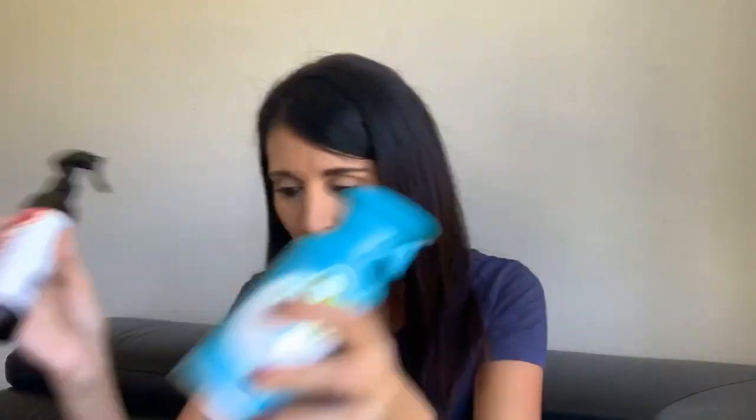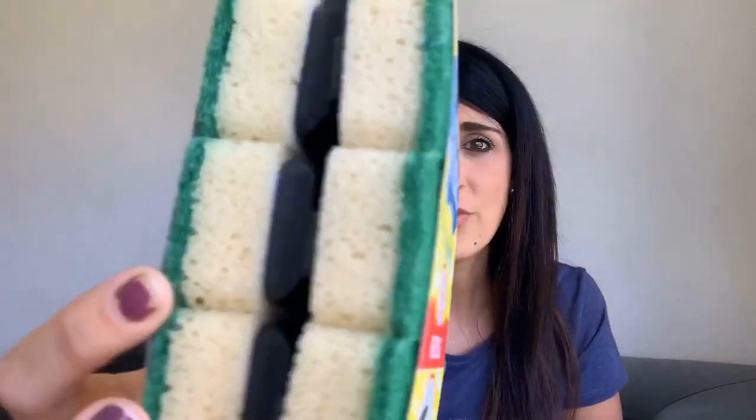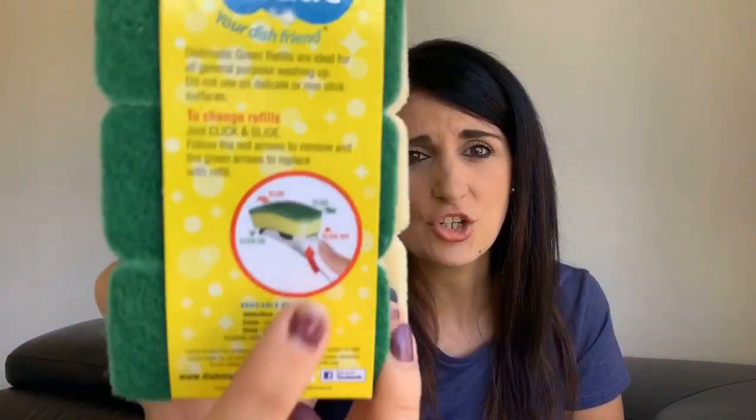The next thing I got in the cleaning aisle is just the refills for the spongy things I use to wash the dishes. Nothing too exciting - I just got a six-pack because that's what we use to wash up our dishes.